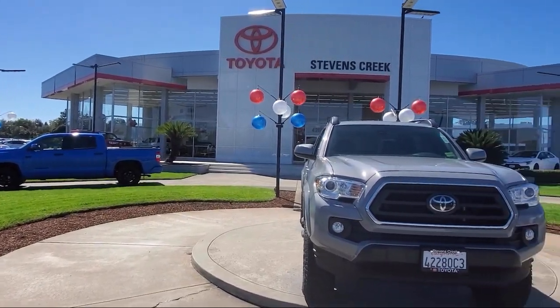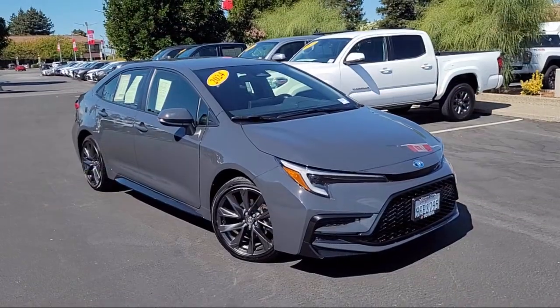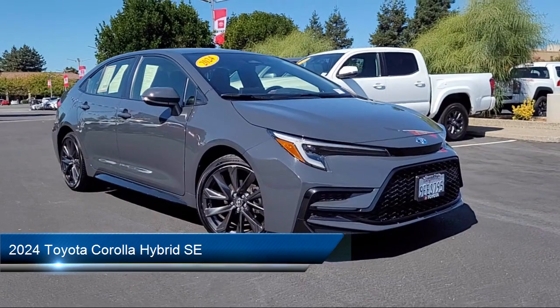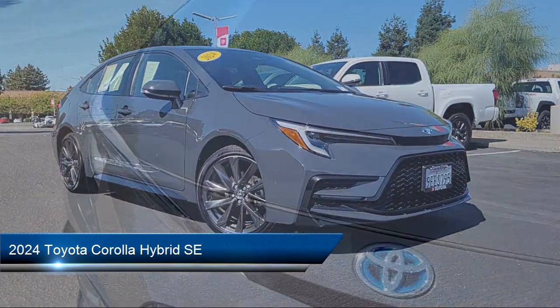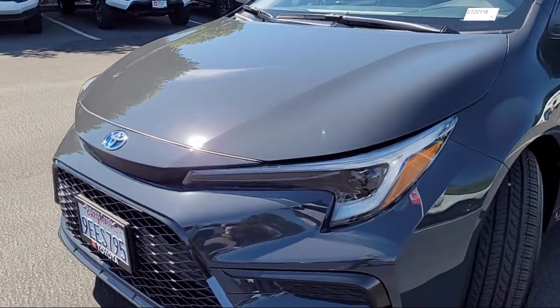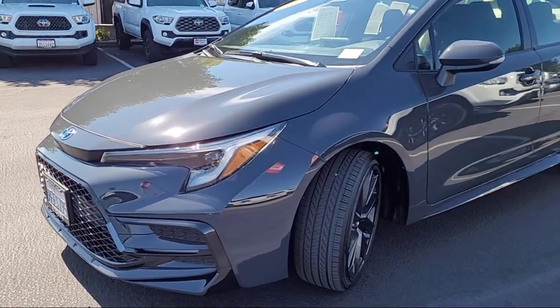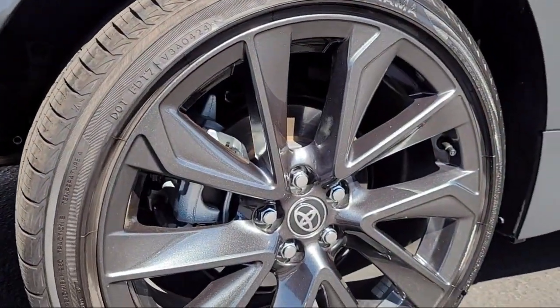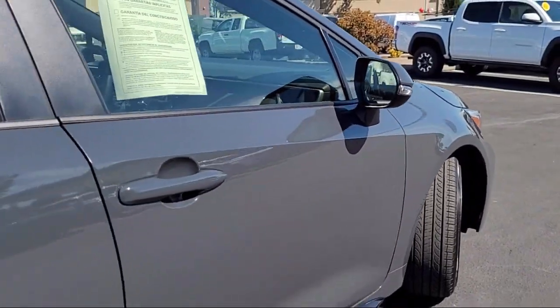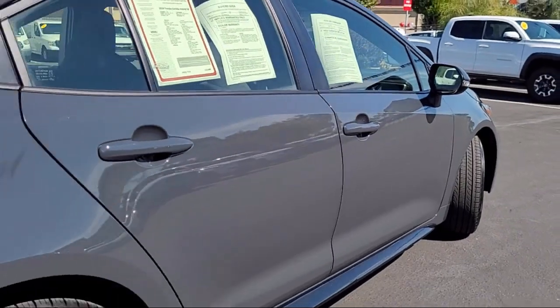Welcome to Stevens Creek Toyota, and here's a look at another one of our great vehicles for sale. It comes equipped with smart device integration, HD radio, driver monitoring, remote trunk release, lane departure warning, lithium-ion traction battery, cruise control steering assist, vehicle immobilizer, lane keep assist, automatic high beams, and has less than 10,000 miles on the odometer.